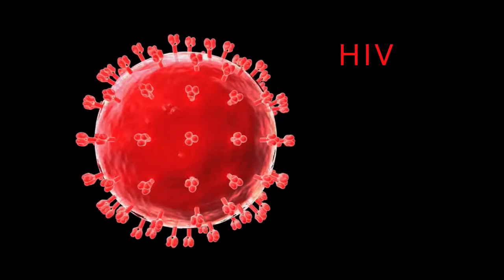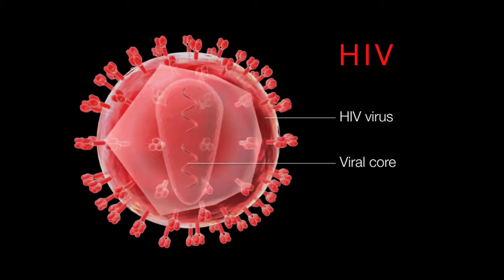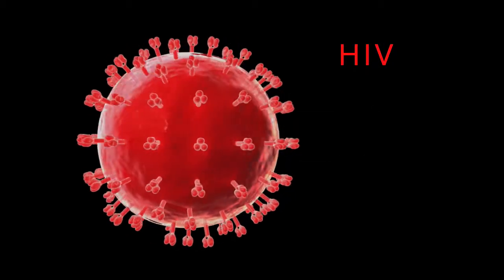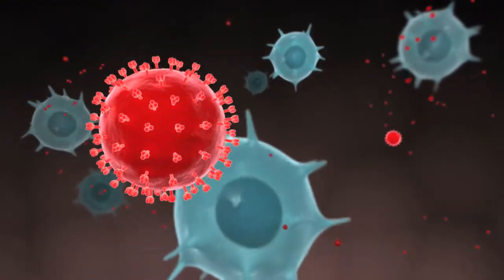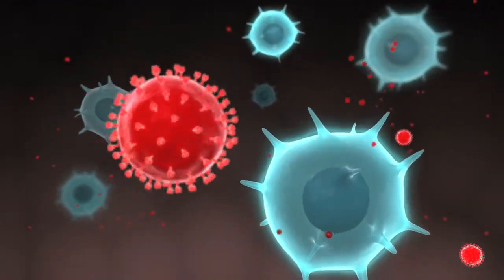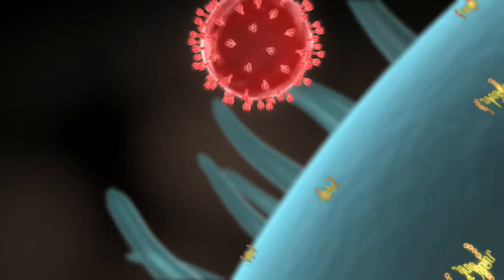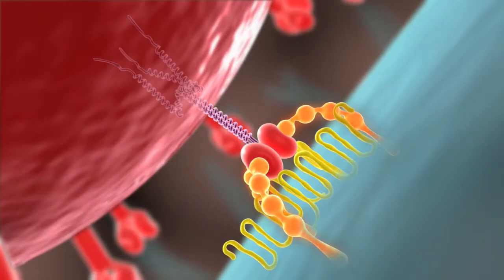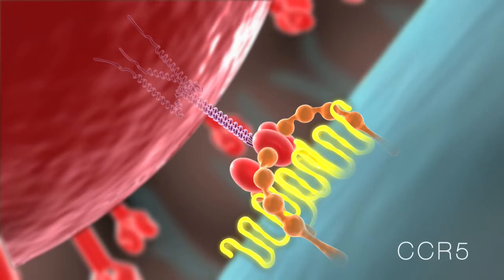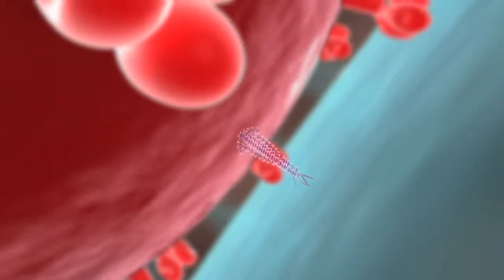HIV is a retrovirus that causes fatal immune deficiency and needs to infect human cells for its own replication. In the body, HIV preferentially infects activated CD4 T cells. This is because HIV must bind to CD4 to gain entrance into the cell, as well as to a coreceptor called CCR5 that is expressed in activated T cells.